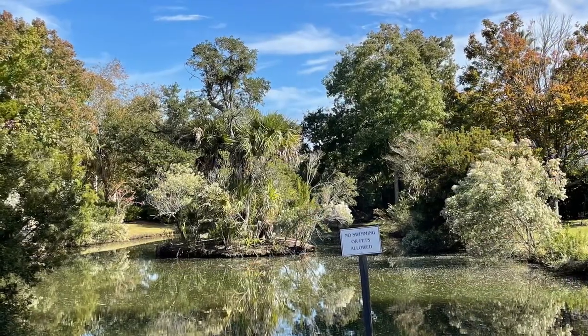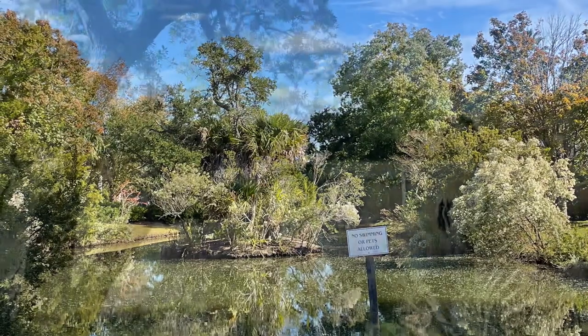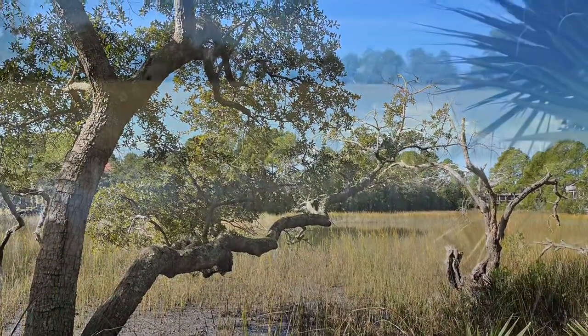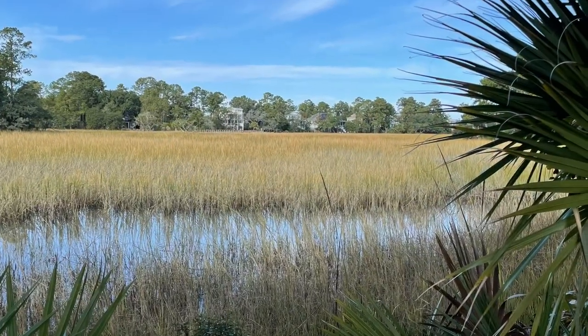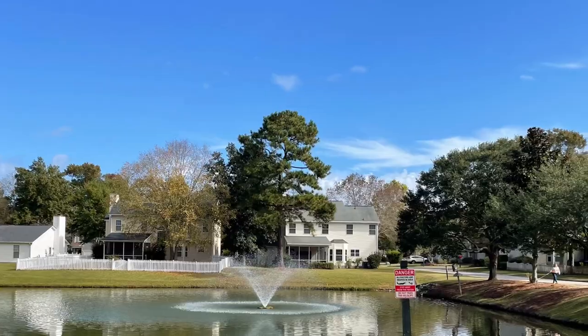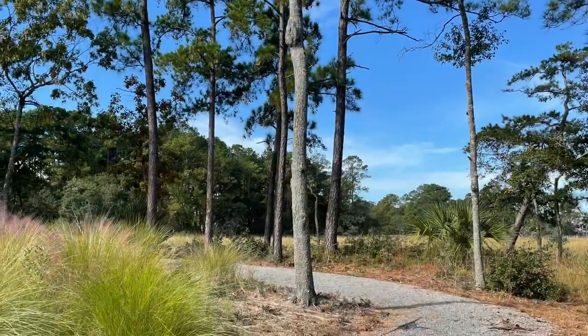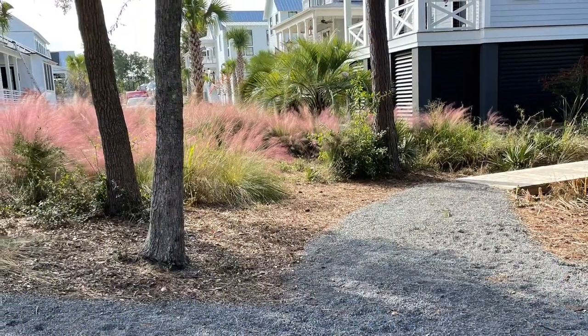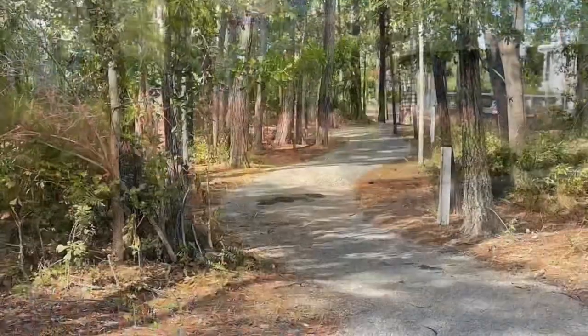Living in Bell Hall offers water everywhere you turn, from marsh-front homes to tidal creeks and plenty of fishing ponds throughout. Look at this peaceful walking trail that goes along the marsh.